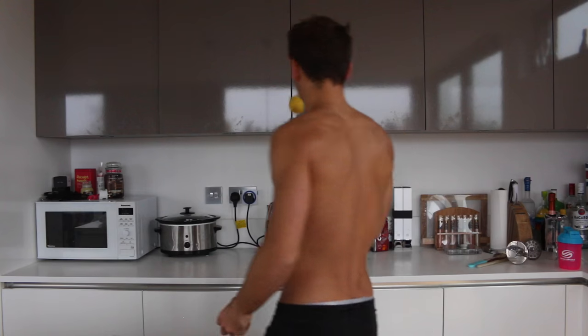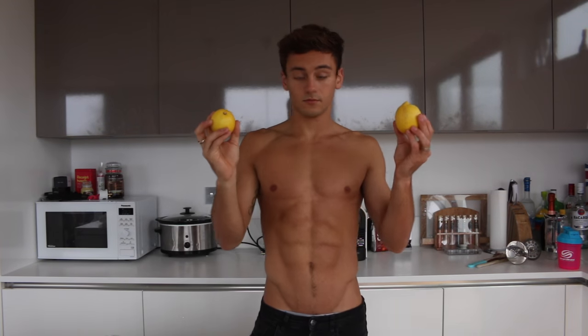Hi guys, so this is the second video of simple life hacks that I am giving you to be able to achieve your health and fitness goals in 2016. I don't know if you saw the first video which was about lemon water in the morning, but if you haven't, go check it out. But this video is about something that I have learned to love, and that is coffee.